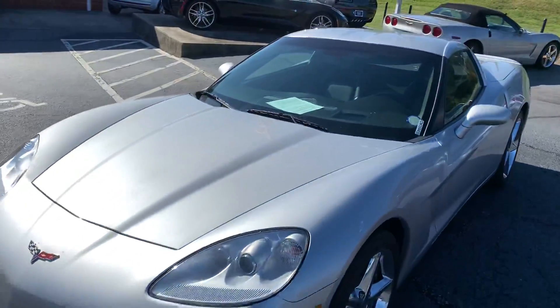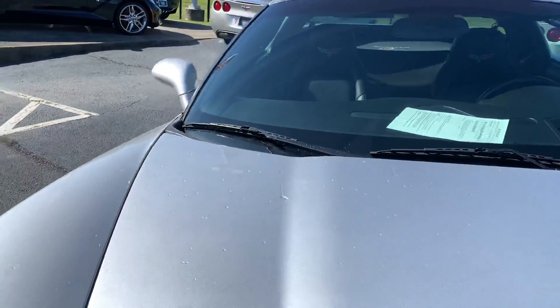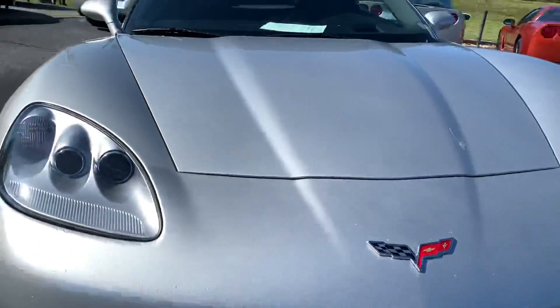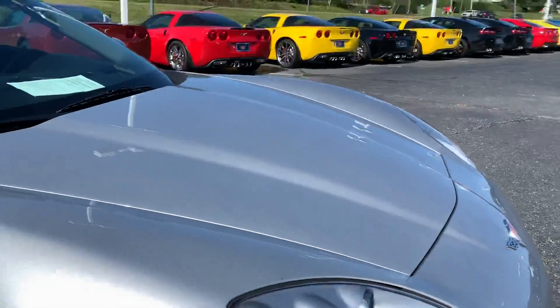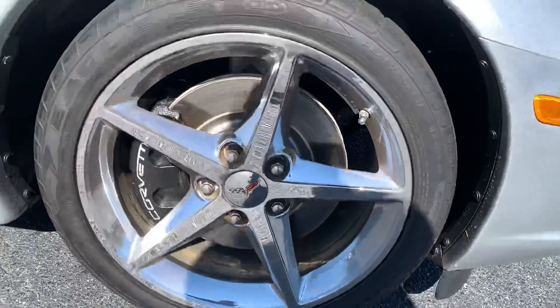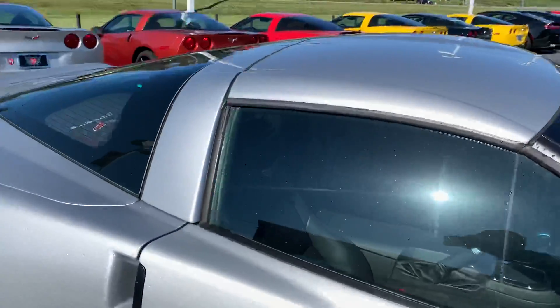Get up close on it now. This thing's in excellent shape. I just sprayed it off, trying to get some of the dust off. Of course I'll have this thing cleaned up and detailed before it gets shipped.